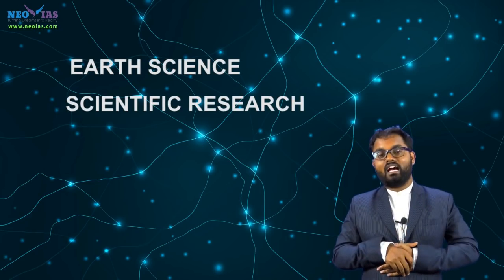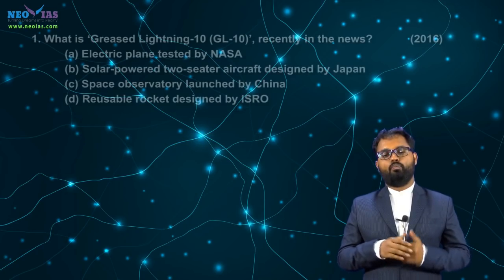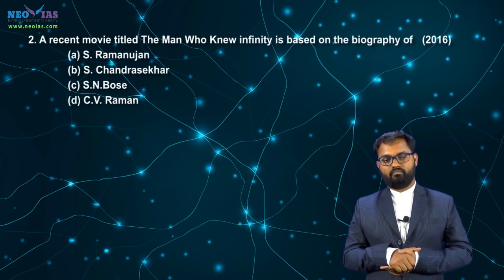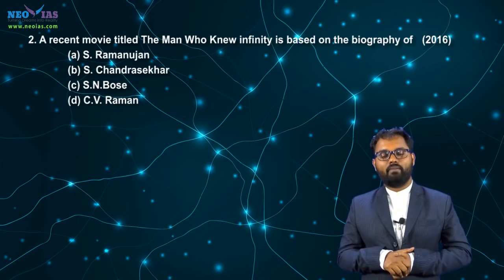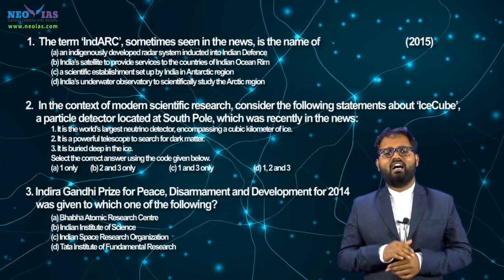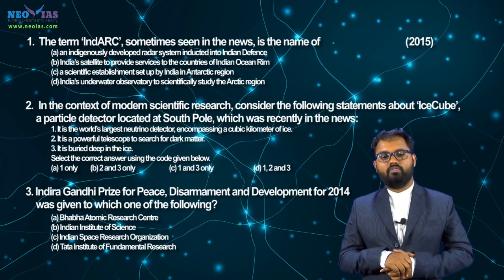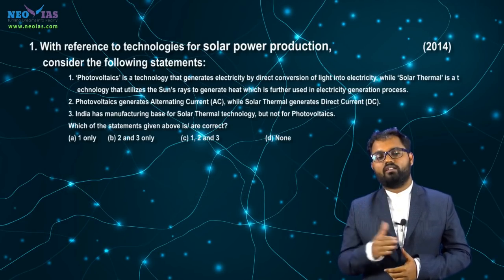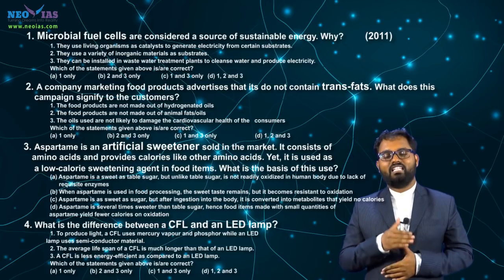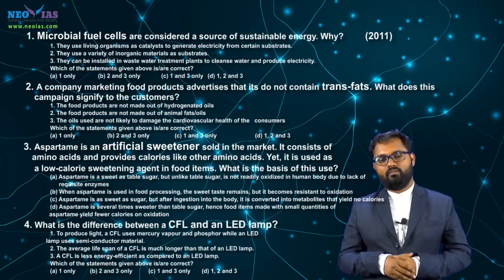Apart from these topics, UPSC has asked questions about earth science, scientific research, and other current affairs topics. In 2016, UPSC asked about Gravitational Waves and the film 'The Man Who Knew Infinity,' a biographical film based on famous Indian mathematician Srinivasa Ramanujan. In 2015, UPSC asked about India, IceCube, and the Indira Gandhi Peace Award. In 2014, UPSC asked about solar power production. In 2011, UPSC asked about microbial fuel cells, trans fat, artificial sweeteners, CFL, and LED lamps.